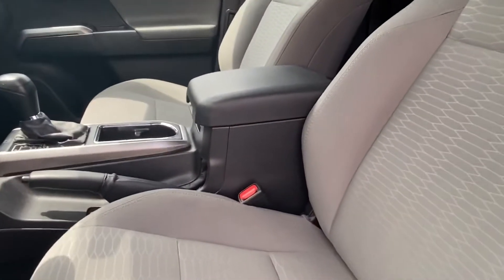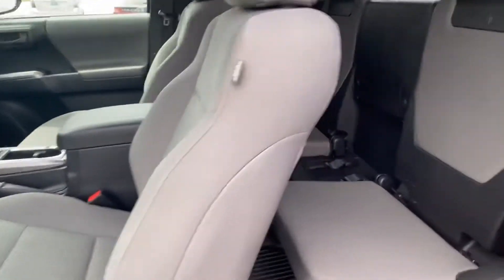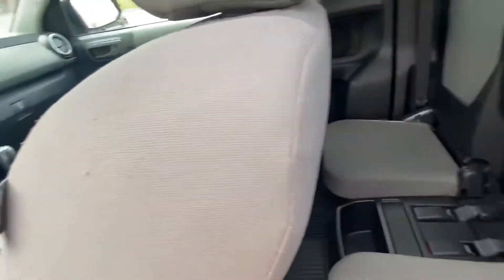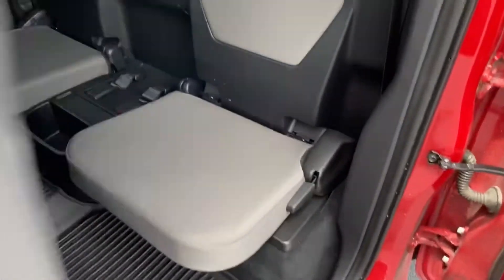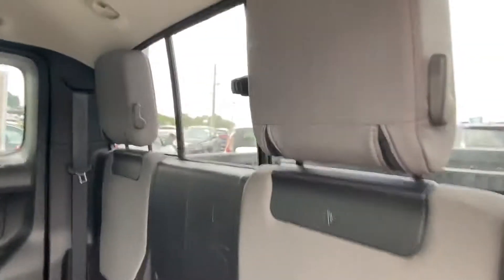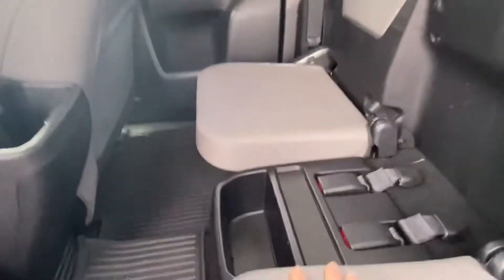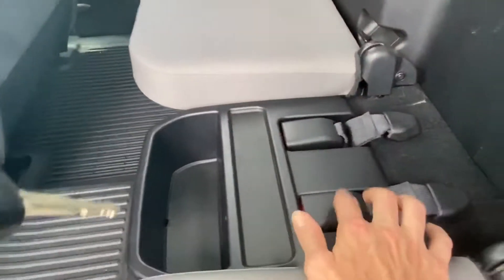It does have the rear cab, so you've got two additional seats back here. Or you can fold them up if you want to use it for storage. Go ahead and fold that forward — you can actually fold these completely down, so if you don't want them up you can put them down. Everything stores in nicely — I like how it fits right inside the nook.